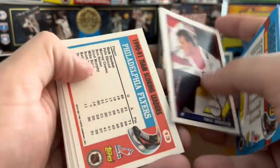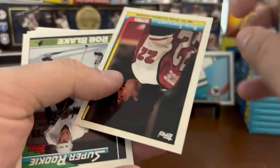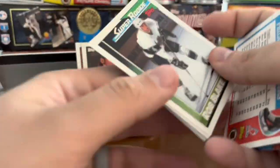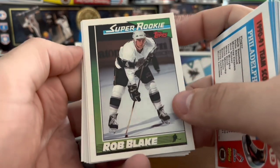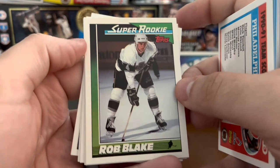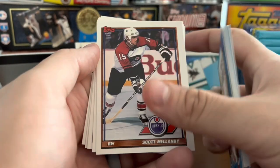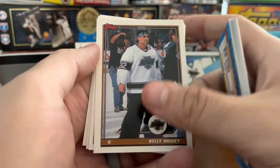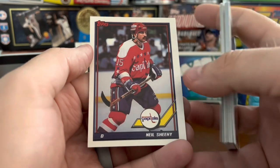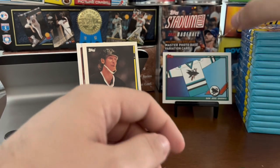They are good-looking cards, I'll give you that, as we go through this first pack. The insert here is Rick Tocchet, team scoring leader. We've got a super rookie of Rob Blake — Hall of Famer, if I'm not mistaken. He did sign some cards for me through the mail recently, so for those of you who are through-the-mail autograph collectors, he does sign. Also Stéphane Matteau — Ranger fans will be familiar with him.